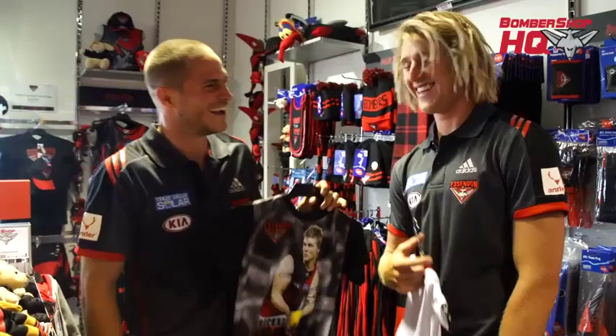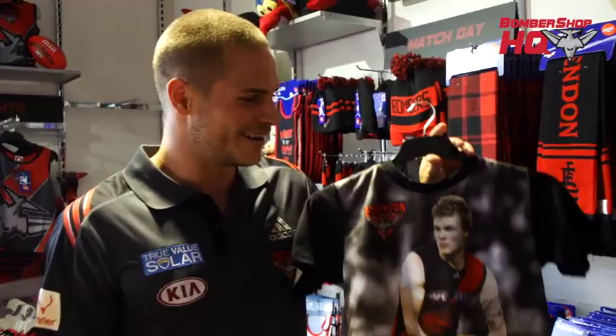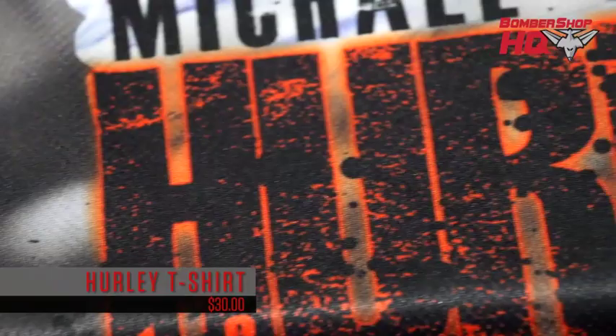Over here we've got the Hurley t-shirt. As you can see, he's beardless and moustache-less in this one. Unfortunately there's no Zachar t-shirt, so sorry fans, you can't wear that. But you can come pick up and buy the Hurley t-shirt — it looks good and it's got the signature on there as well, so check that one out.